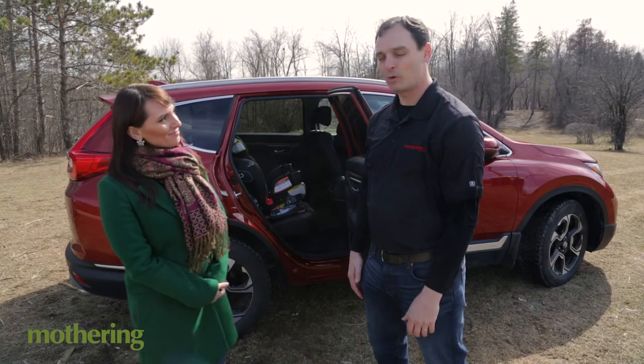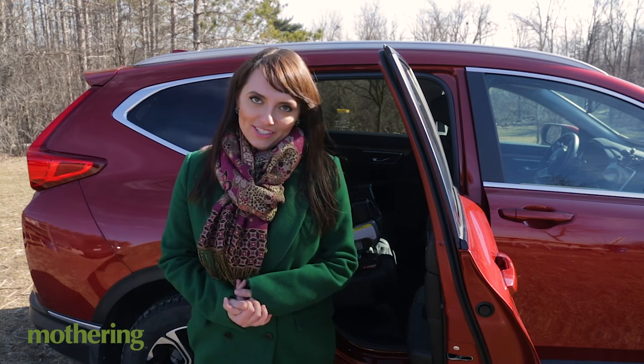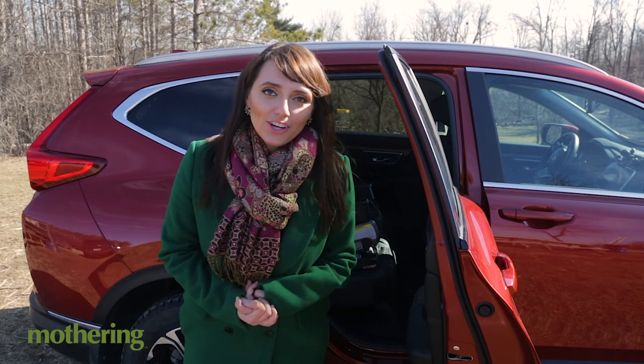Awesome, thanks for joining us. No problem. Alright guys, there you have it — Jonathan Yarkoni of AutoGuide approves of the car seat. Subscribe to our channel for more videos on car seats and other child-related products.